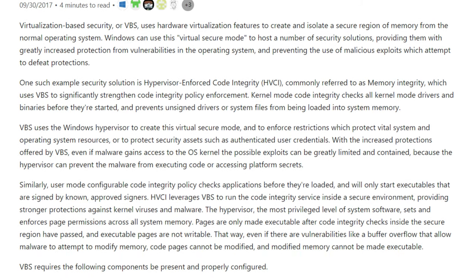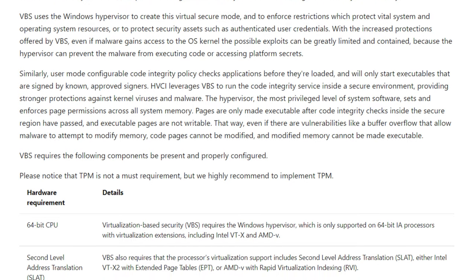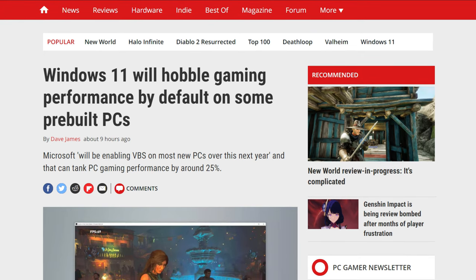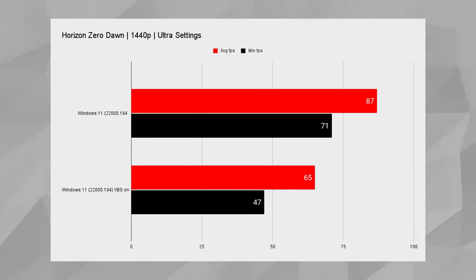Unfortunately, Microsoft plans on enabling a feature called VBS by default on all OEM PCs. VBS is a hardware and software solution that secures and isolates part of the memory in your system. Windows uses the secure mode to house a bunch of security solutions that monitor and protect you from vulnerabilities in the operating system, and it would prevent the use of malicious exploits. This level of security is usually seen for enterprise customers, but OEM builds shipped with Windows 11 will have it enabled by default. With that feature enabled, your gaming performance is going to tank — and I mean tank hard. In Horizon Zero Dawn, for example, the average FPS with VBS on is 65 FPS. If you disable the feature, the FPS shoots up to 87 FPS — an almost 35% difference in performance.